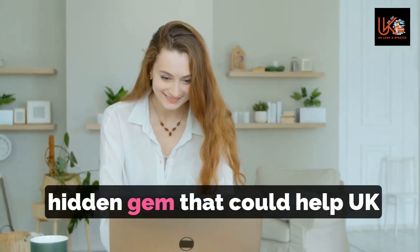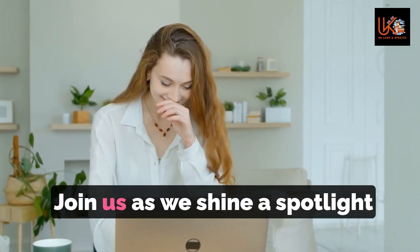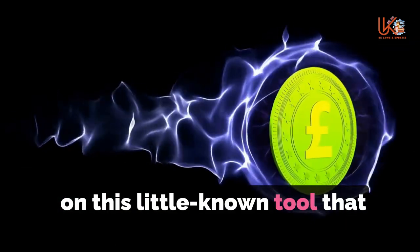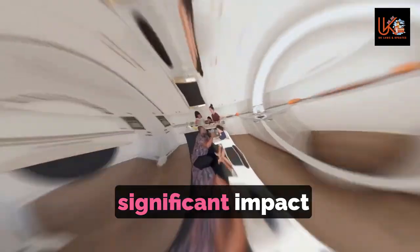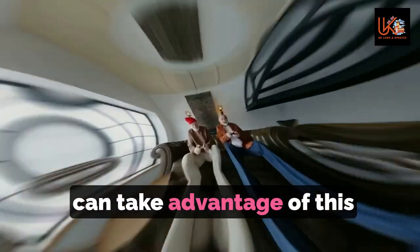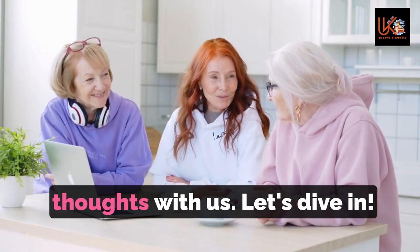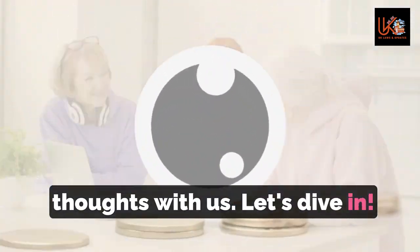Are you ready to uncover a hidden gem that could help UK households unlock a £2,000 grant? Join us as we shine a spotlight on this little-known tool that has the potential to make a significant impact on your finances. Stay tuned as we reveal how you can take advantage of this opportunity and claim your share of the grant.